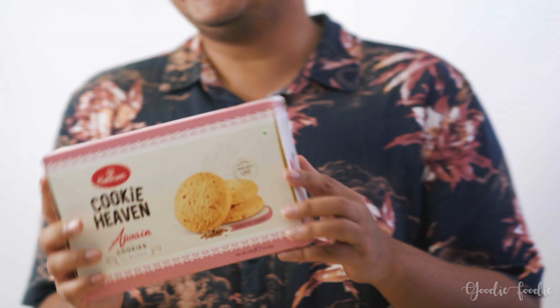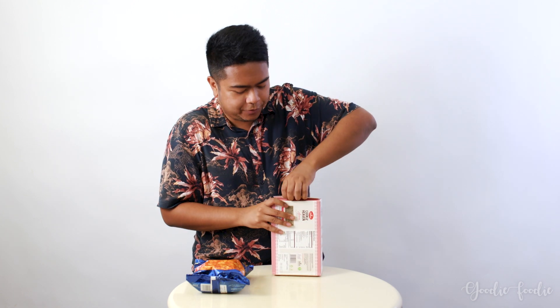On to our fourth snack — Cookie Heaven. This looks pretty tame I guess, but it's something I've never seen before, so that's why we chose it for today.